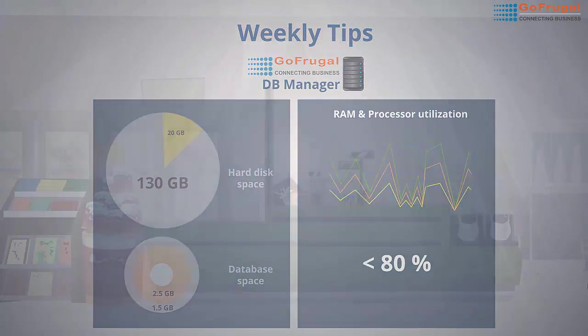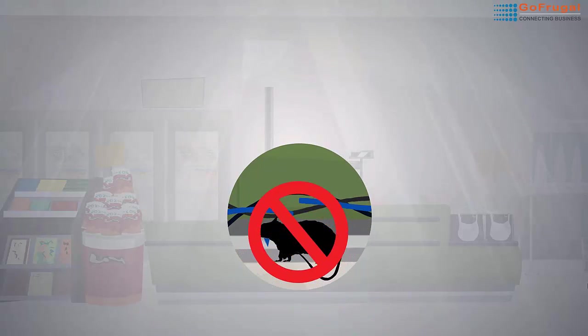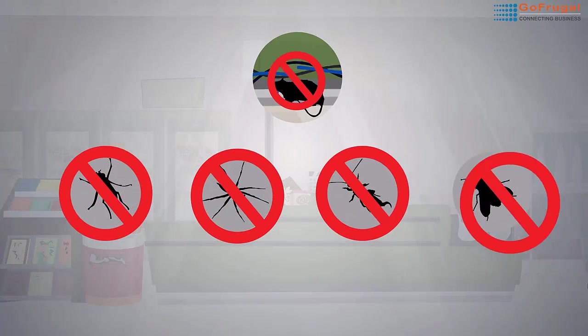Lastly, even mischievous rats and pests have to be kept away. Yes, rats can chew into your network and power cables. Set up pest control measures in your shop to keep them away.